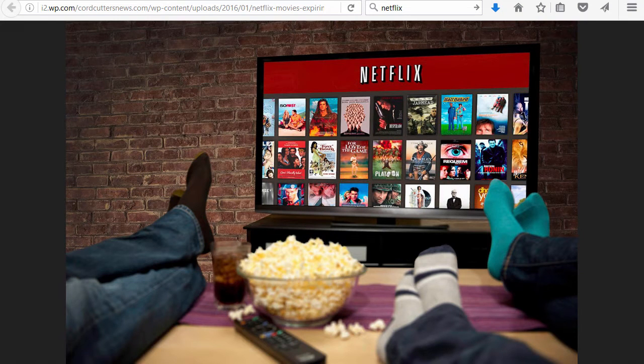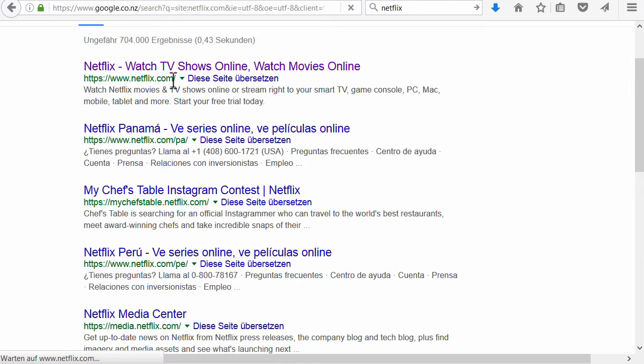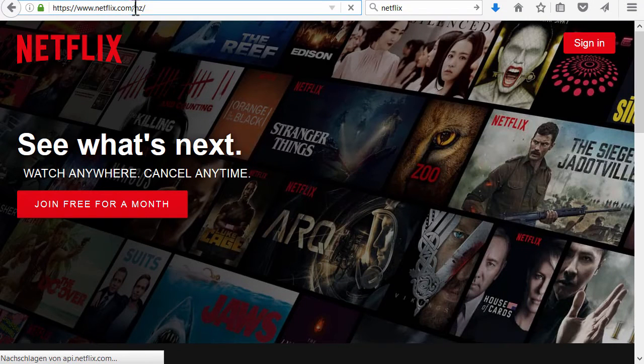You want to watch US American Netflix in New Zealand? I'm going to show you how it works. First of all, let's try to go to the US American version of Netflix, and as you can see here in the web address, we are automatically redirected to New Zealand.